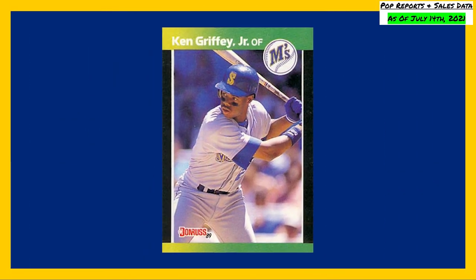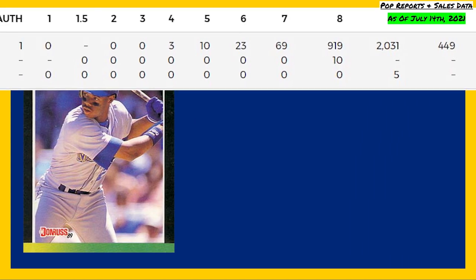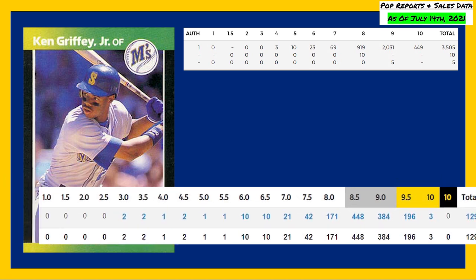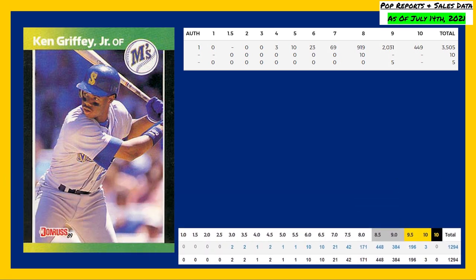Up next at number nine is this 1989 Donruss Baseball's Best Griffey Jr. rookie card number 192. This card currently has a population of 449 in a PSA 10 and 2,031 in a PSA 9. The Beckett pop reports are showing no black labeled 10s, 3 gold labeled 10s, and a population of 196 in a Beckett 9.5.